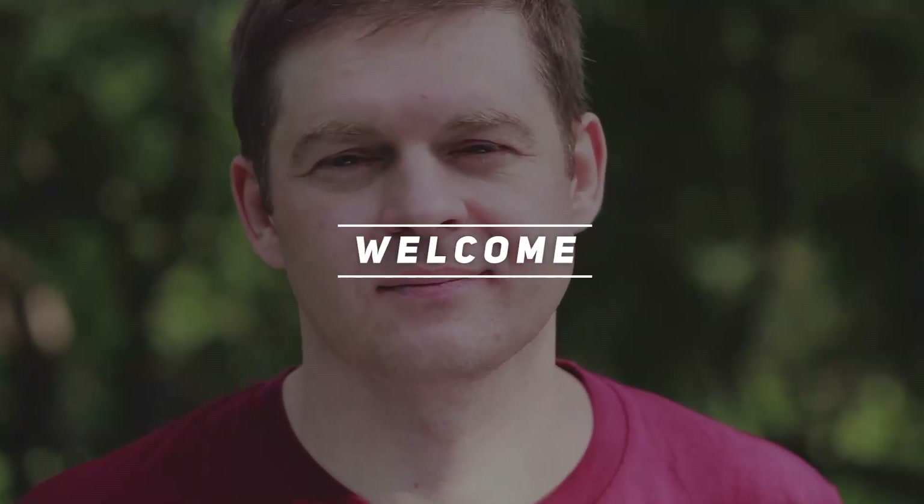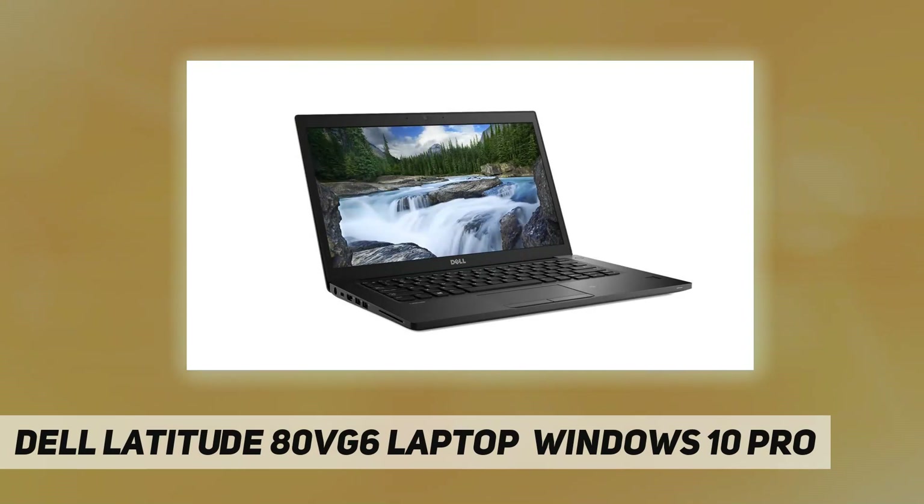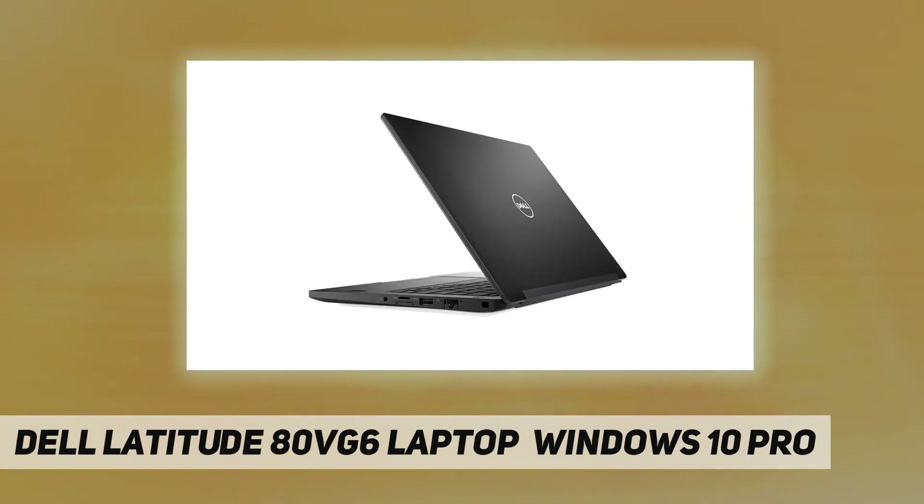Welcome back to my channel. The Dell Latitude 7290 laptop, running Windows 10 Pro, is designed for productivity. This notebook from Dell provides improved security, manageability, and reliability, as well as business features.